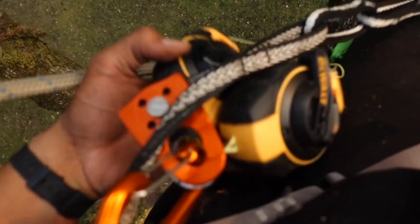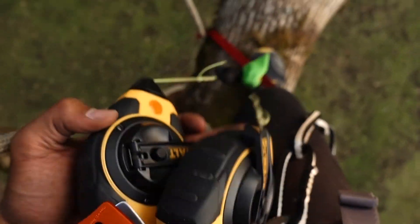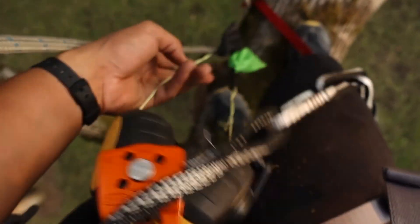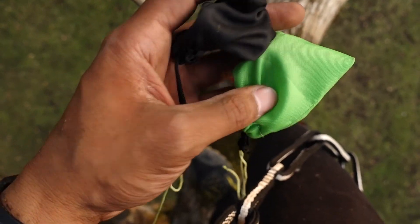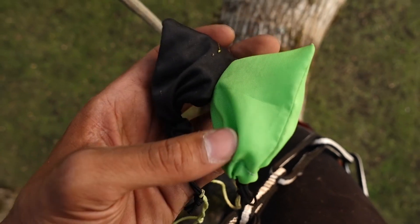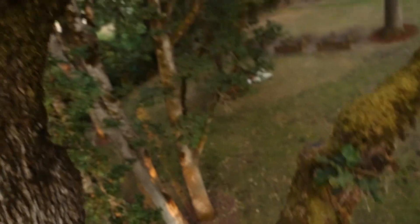I did the chalk line throw bags with some magnets in a couple bags, and this works so good for advancing the climbing line, and then just tying a bunch of butterfly knots.